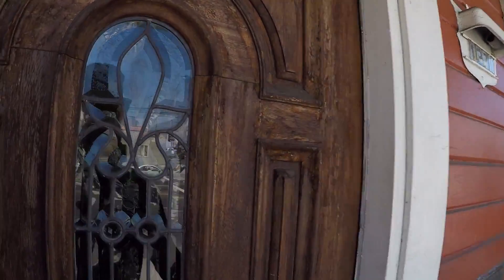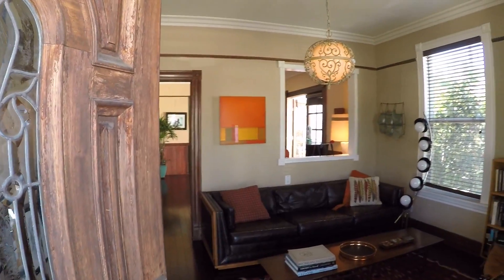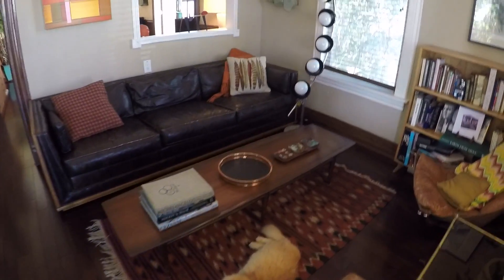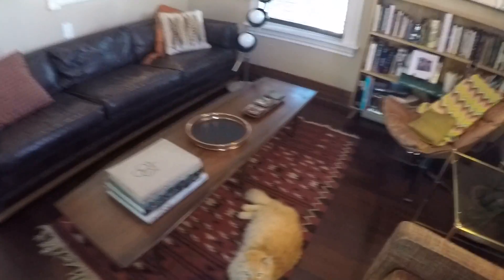Going in the front door — and there is the lovely Massimo. This is the best cat ever right here, he is the sweetest little dude.